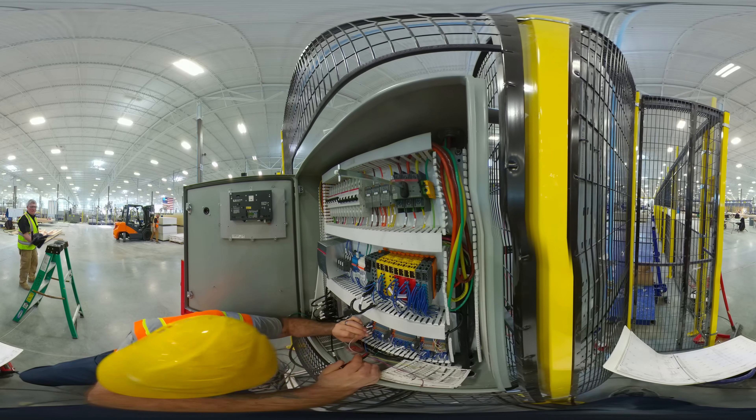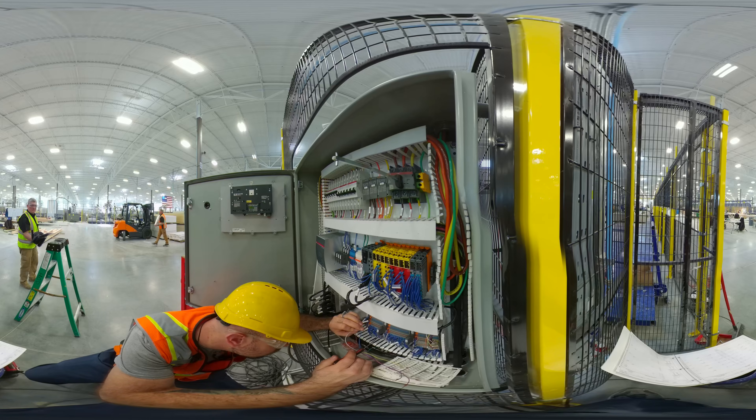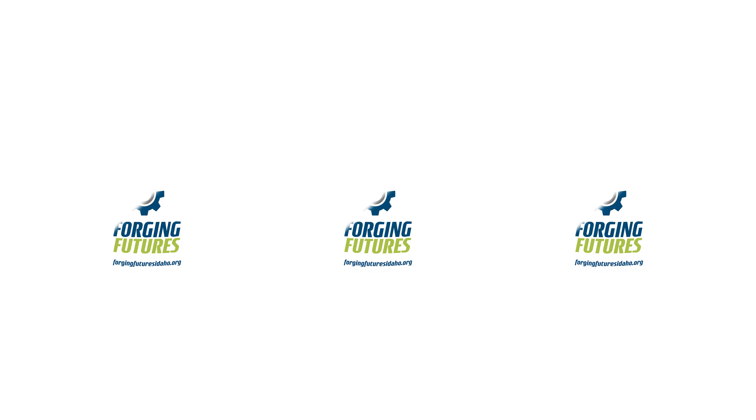Manufacturing companies across the state of Idaho are offering amazing opportunities that are waiting for you. To learn more about manufacturing career opportunities that match your skills, interests, and goals, visit ForgingFuturesIdaho.org. This message has been brought to you by Forging Futures Idaho, an Idaho Manufacturing Alliance Initiative.